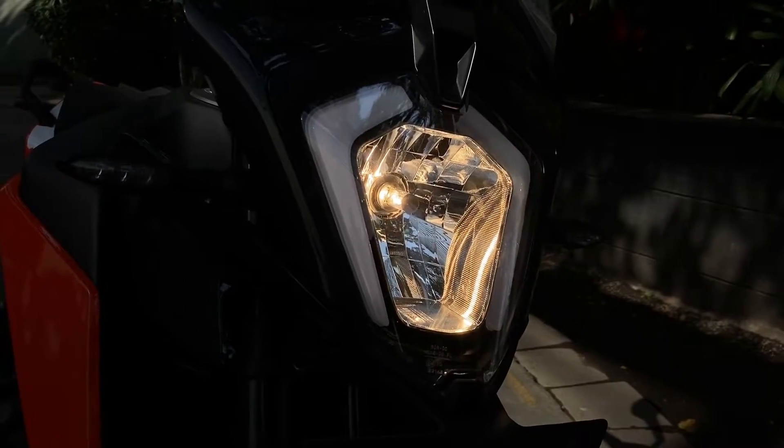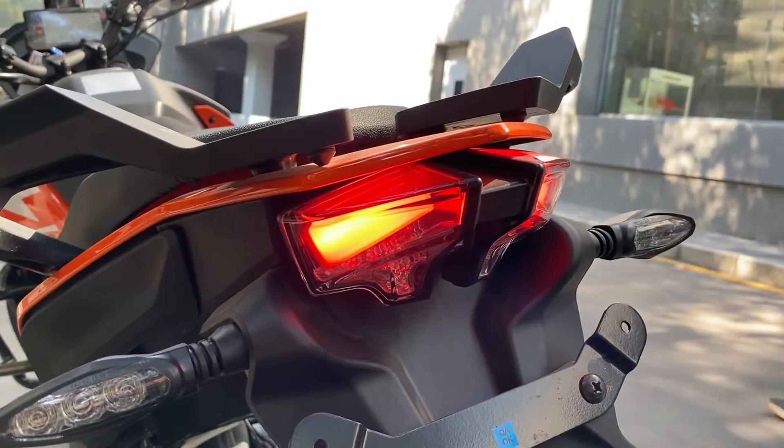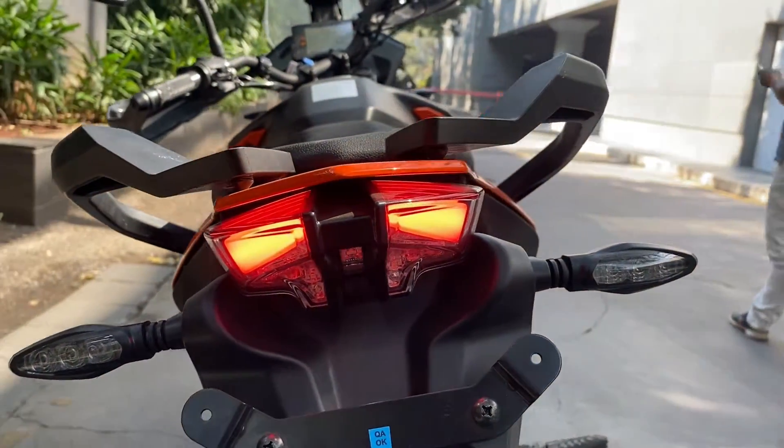It gets LED DRLs and a halogen bulb setup for the headlights, LED tail lamps at the rear, and LED indicators as standard.